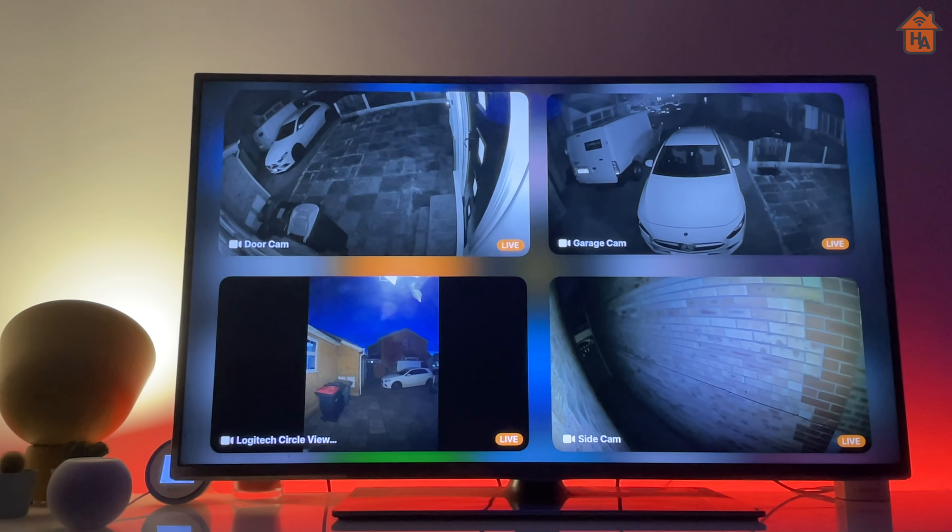I'll give you a demo as we move through the video of actually using these features, and also some features that I've spotted that Apple didn't mention.